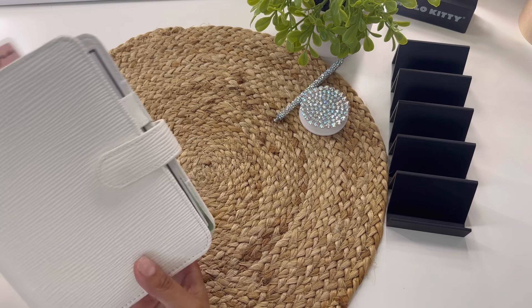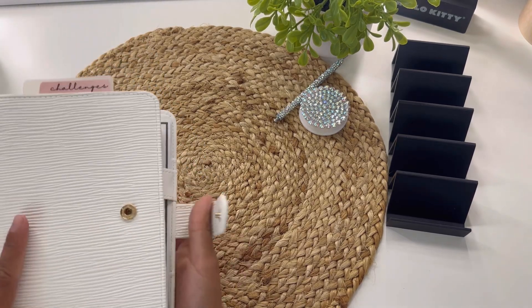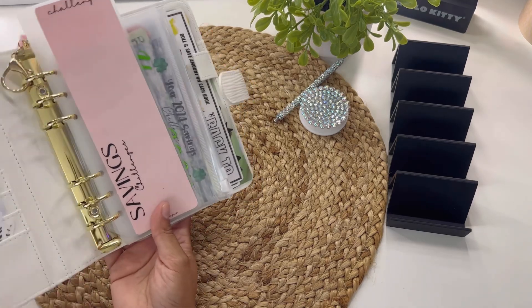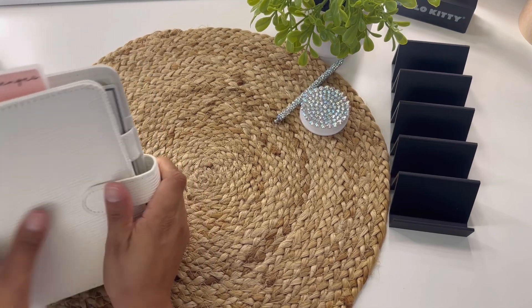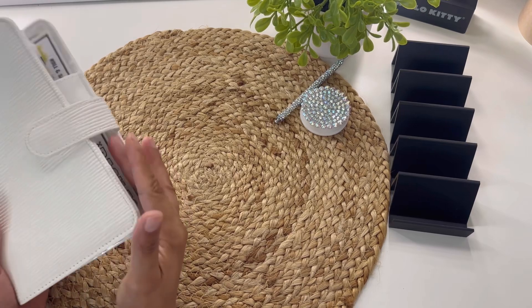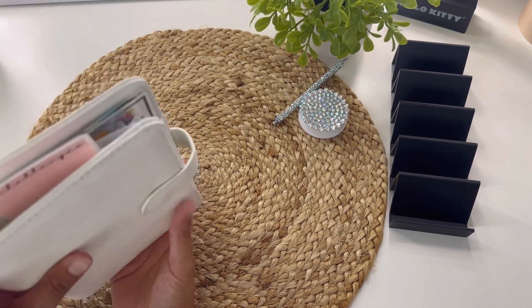So this is the savings challenge binder that I will be using. I actually really like this binder. I got it from the giveaway that I won by Melina, but this is from the Aesthetic Dollar. This one is actually a little bit wider compared to the other ones that I have, and I like it because I can use zipper envelopes. With the other ones the zipper envelope kind of sticks out a little bit, but this one doesn't.